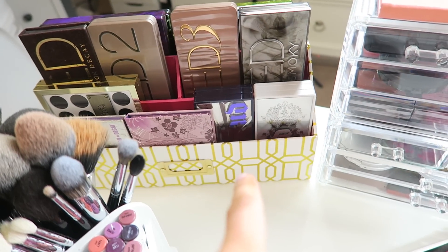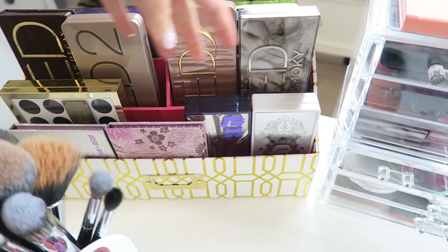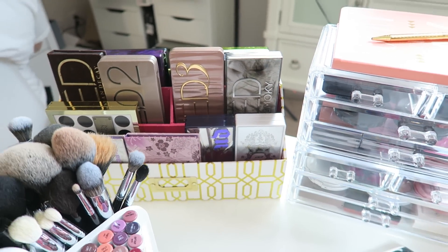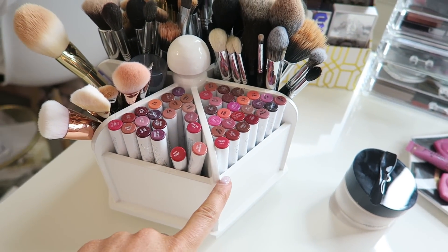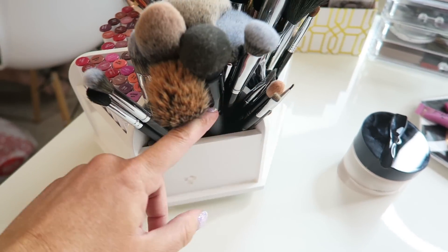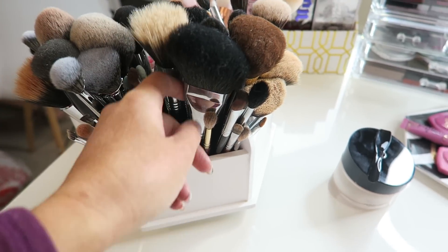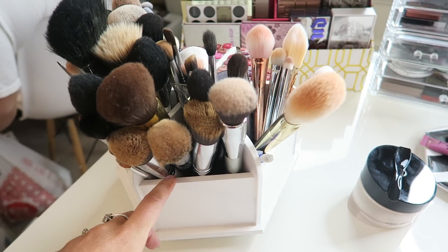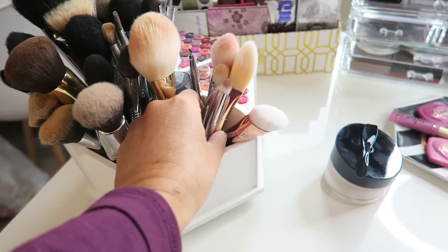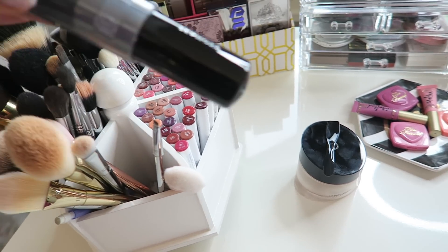Over here I have a tray from TJ Maxx with all my Urban Decay palettes — my Gwen Stefani palette, all my Vice palettes, all the Naked palettes, plus some little ones from holiday sets. In here I have all my ColourPop Lippie Stix, and the Lippie Pencils are in the other organizer. In this section I have all my Morphe brushes, which are my absolute favorites right now. In here are my Sigma brushes and extra brushes, some dirty foundation brushes that are Sigma, one IT Cosmetics brush, and my Real Techniques metallic collection brushes plus a Sephora brush.